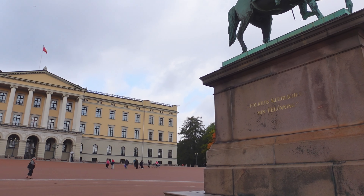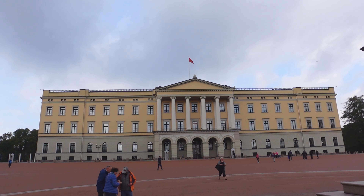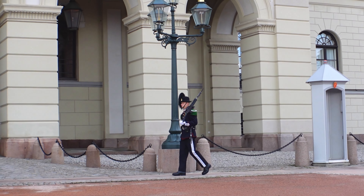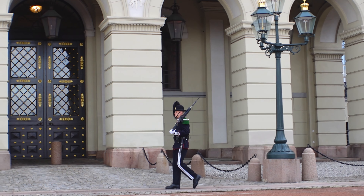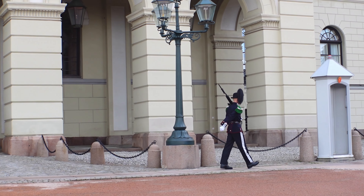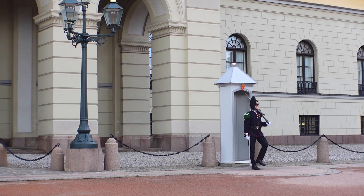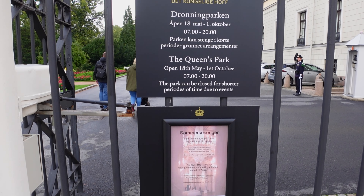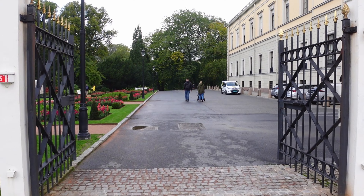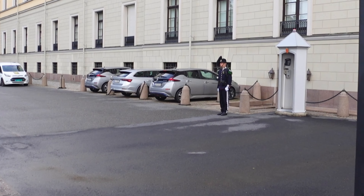Right at the bottom here behind me is Karl Johansgate, which is the main strip that runs all the way through town back to central station - we'll have a look at it later. But at the moment we are here to see the Palace. With its elevated position, the Palace has sweeping avenues down into the city. The Palace has been home to the Norwegian Royal Family since 1849, and if the Royal Standard flag is flying, like most palaces, it denotes that the Royal Family is in residence.